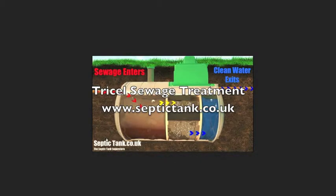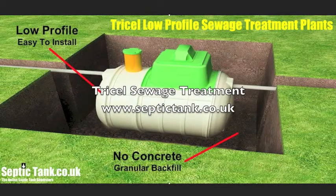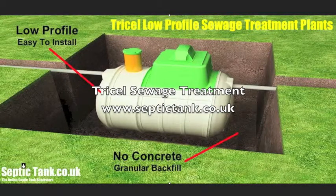There are many other reasons why this treatment plant is so good. The price — they start at £1,699. But have a look at our reviews. For sales and more information, please visit us at www.septictank.co.uk.